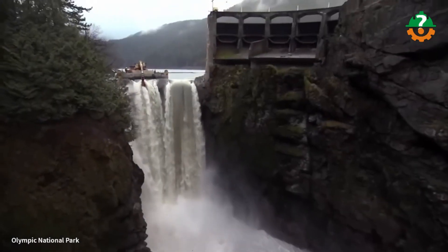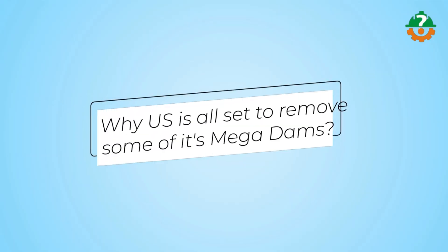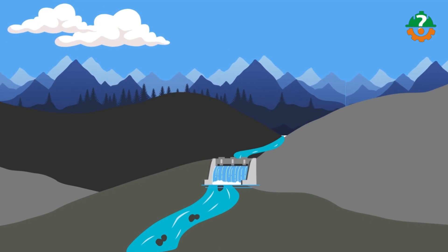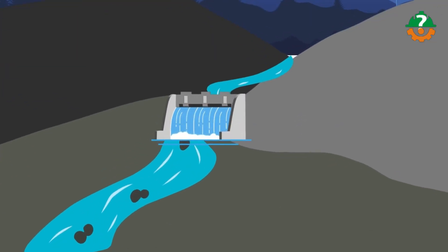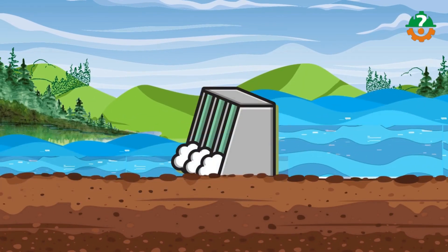Hello construction enthusiasts! Are you wondering why the US is all set to remove some of the mega dams in the coming years? Today we're diving into a fascinating transformation happening across the United States. We'll try to delve deep into why the removal of some of the nation's largest dams is imminent.